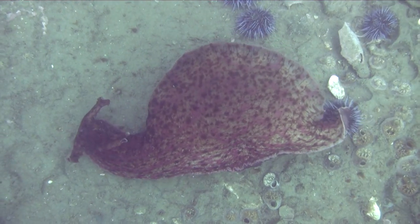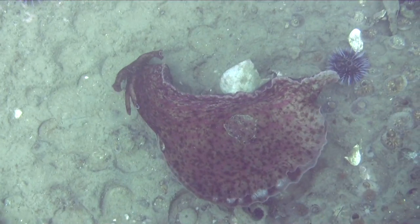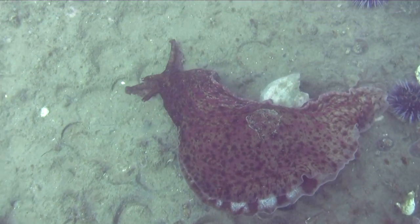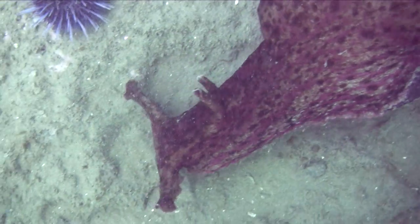Here, this is Aplysia. This is the California sea hare, and it's in the same class as the snails. It's in the class Gastropoda, but it's not a nudibranch.